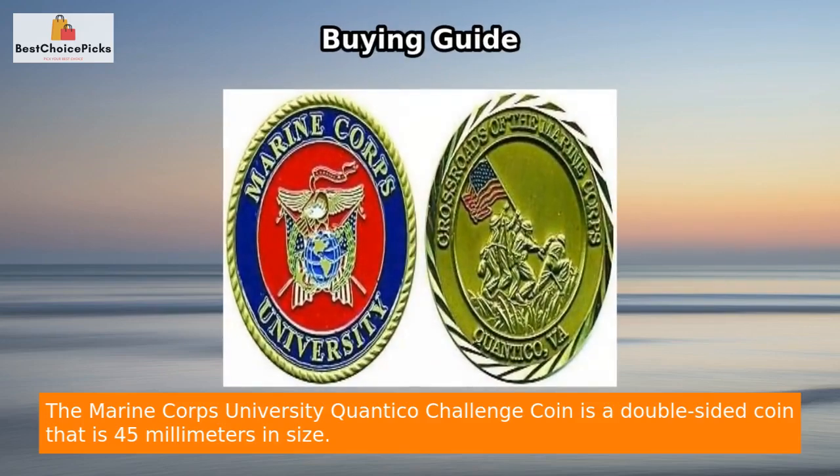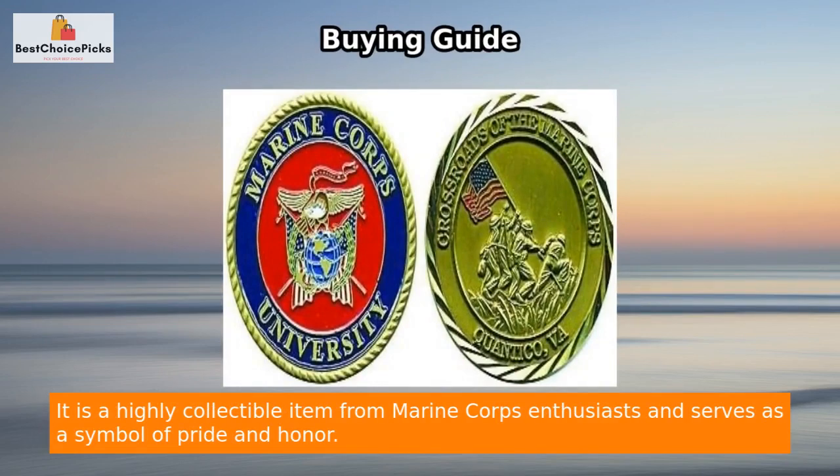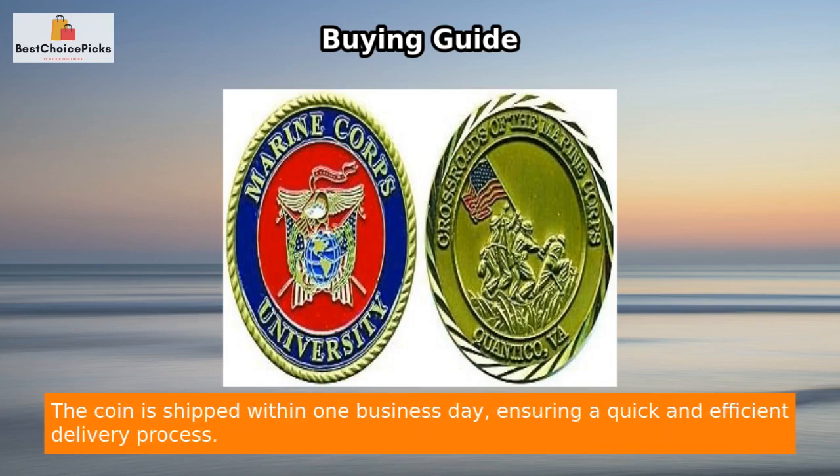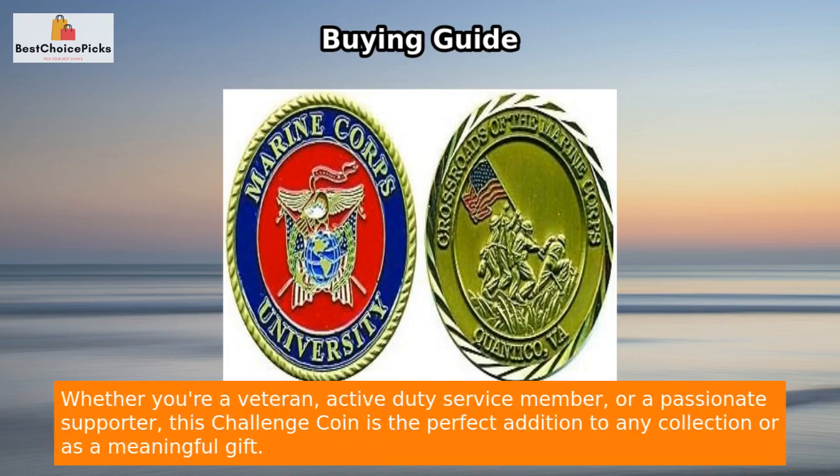The Marine Corps University Quantico Challenge Coin is a double-sided coin that is 45 millimeters in size. It is a highly collectible item for Marine Corps enthusiasts and serves as a symbol of pride and honor. With its intricate design and quality craftsmanship, this Challenge Coin is a must-have for anyone connected to the Marine Corps community. The coin is shipped within one business day, ensuring a quick and efficient delivery process. Whether you're a veteran, active duty service member, or a passionate supporter, this Challenge Coin is the perfect addition to any collection or a meaningful gift.